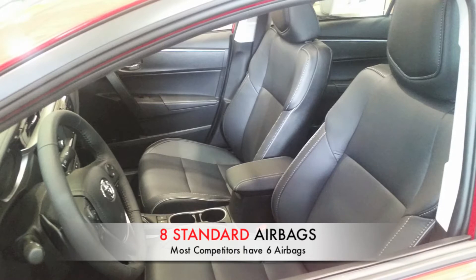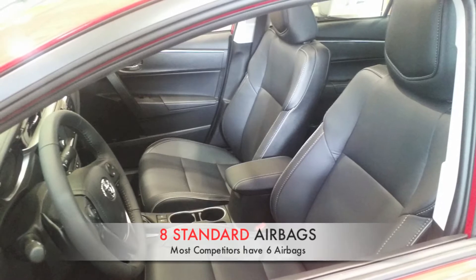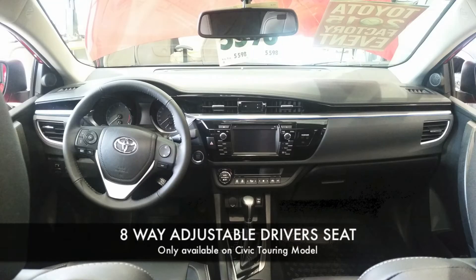There are eight standard airbags — most competitors have six. The Corolla S also has an eight-way power adjustable driver's seat, which is again only available on the Civic Touring model.